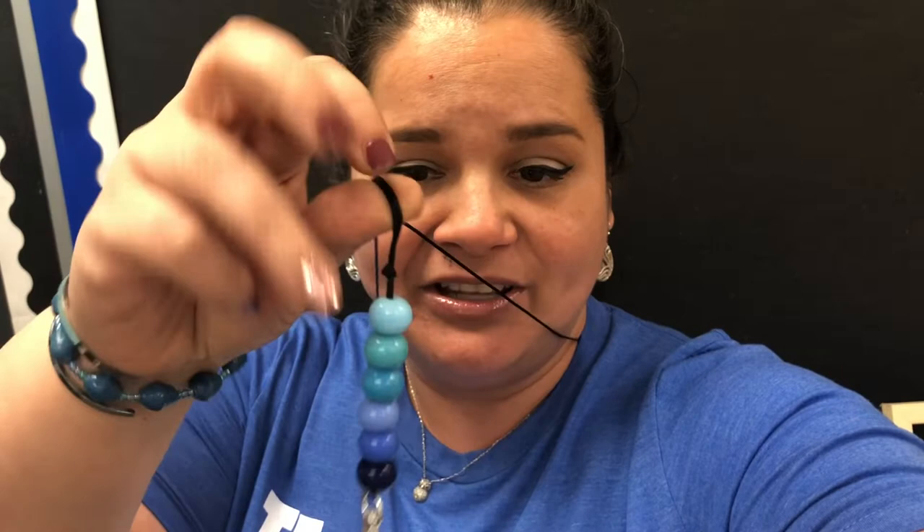Before I go, I wanted to show you that I have a new shirt from Lipstick and Littles — it's the teacher shark. I love this shirt. I also have my lilypop lanyard with the glass beads, and I'll link both in the description box below.